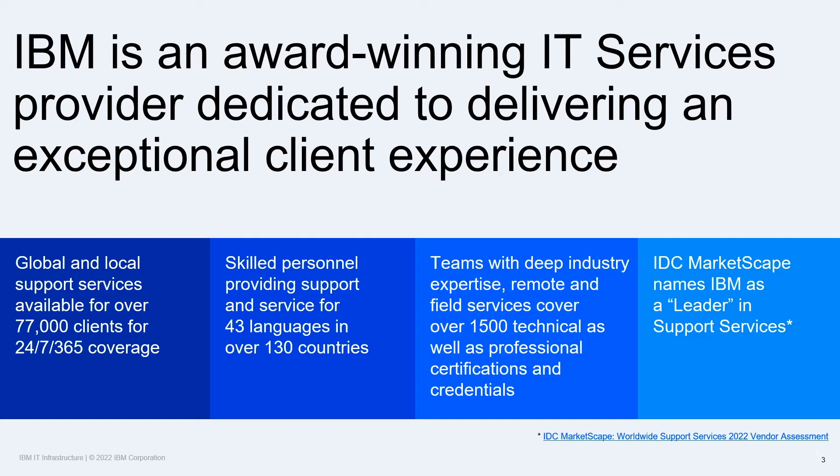Managing and protecting your infrastructure investment and maintaining high availability for mission-critical workloads can be challenging. This is where IBM infrastructure support and services excels. IBM supports over 77,000 clients in over 130 countries with their IT infrastructure requirements. Our team of experts have over 1,500 technical and professional certifications and credentials.